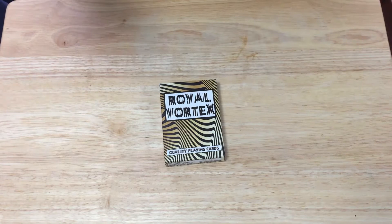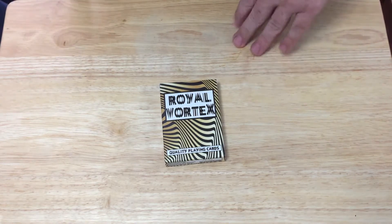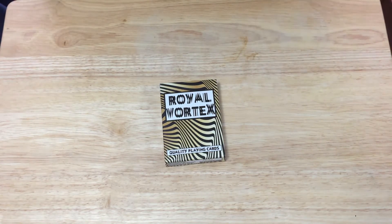Hello everyone, V2Z32 back for another deck review today. We're looking at the newest deck from playingcarddecks.com — the Royal Vortex, which was produced for the first anniversary of playingcarddecks.com and was a part of their first Pip Box Club.